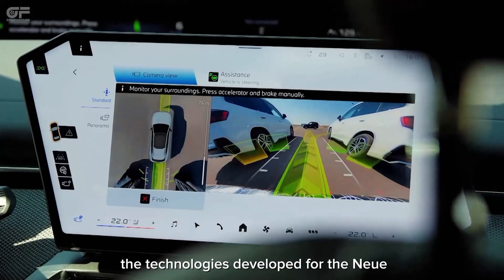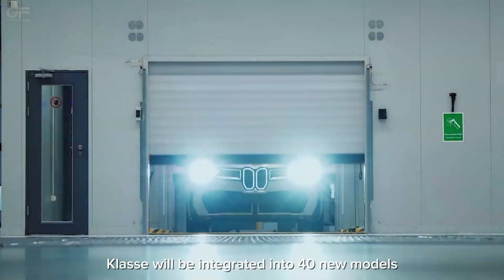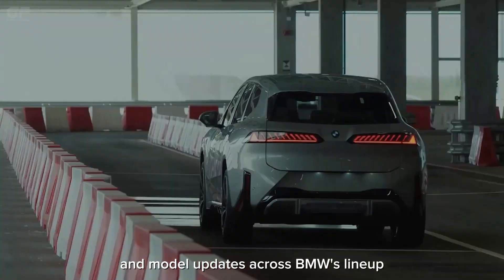Between now and 2027, the technologies developed for the Neue Klasse will be integrated into 40 new models and model updates across BMW's lineup.